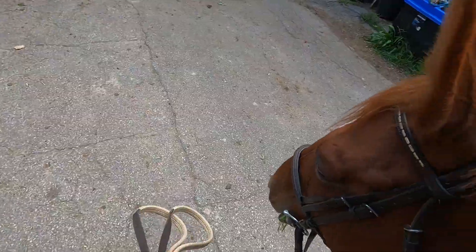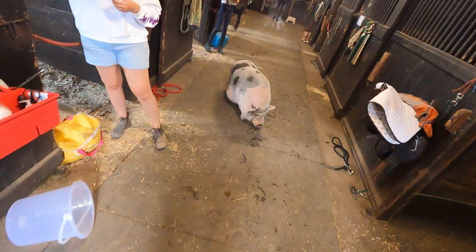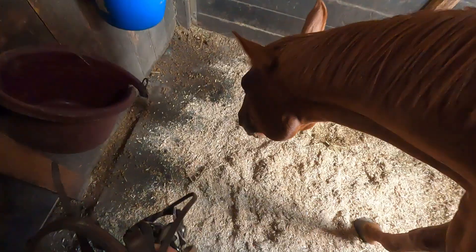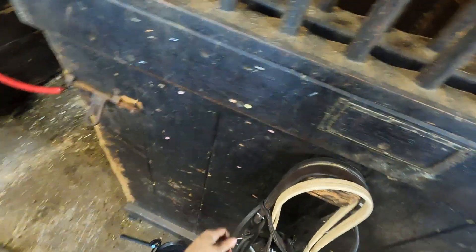I guess we gotta sponge you down buddy, you're pretty sweaty. So now that our lesson is done it is time to do our post-lesson duties. Fisher is all done for the day so he doesn't have any more lessons today, so I'm going to give him a little sponge down in his sweaty areas, give him his lunch, and then he can go back outside in the field. Before I put his bridle away I definitely want to make sure that I clean off the bit, especially if he's had anything to eat while he was wearing it. I definitely don't want to put it away while it's all gunky, so after I clean it off with some water and wipe it down, I'm going to put it away neatly back on Fisher's hook, and then I'm going to go and take off his saddle and put his saddle away.